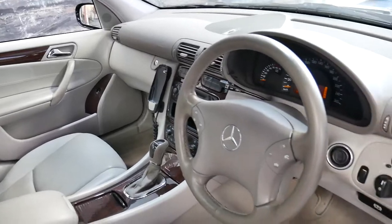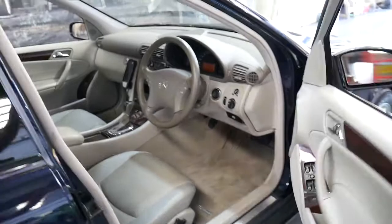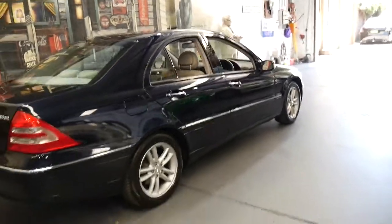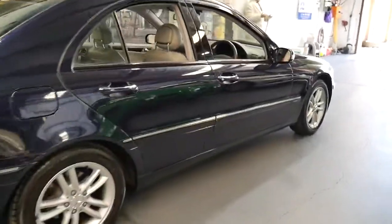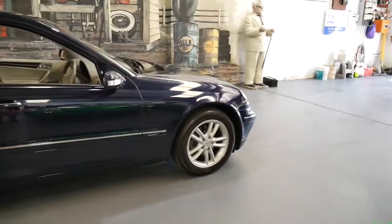It's done 91,000 kilometres and I actually just gave them a call before this video just to confirm that they know the car and that they carried out the last service, which they did at 82,000 kilometres. It's got the original number plates on it as well, which they confirmed it was sold with when it was new.